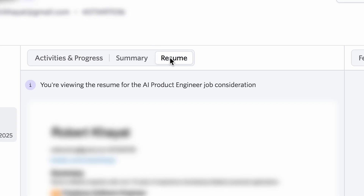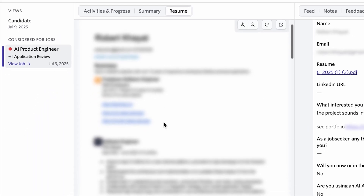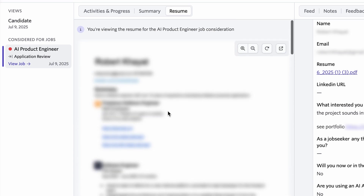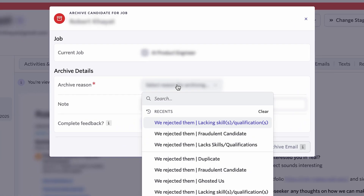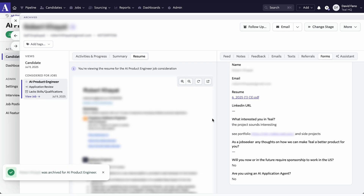But I'll still look at their resume. Here I can see their resume — again, I've blurred it out for privacy. I will read through their resume, and you'll notice all the colors and all the formatting come right through. There's no magical AI grading it. I'll come in here and click archive, give my reason — not qualified, lack skills or qualifications — and I can email the candidate, or just archive it. And that's it. That's as simple as the flow.